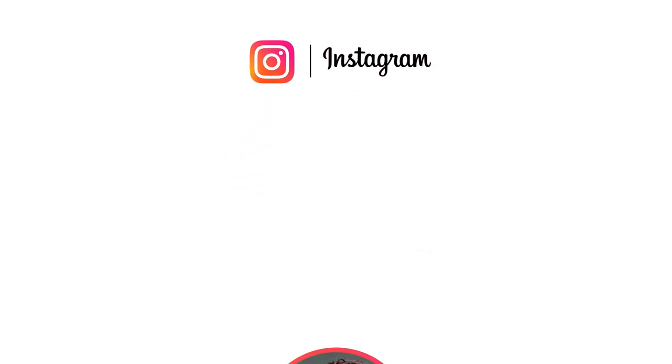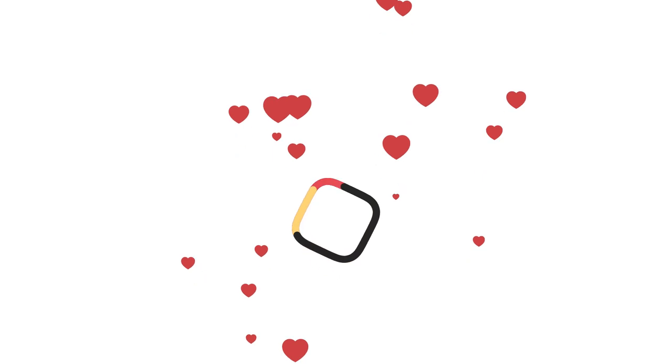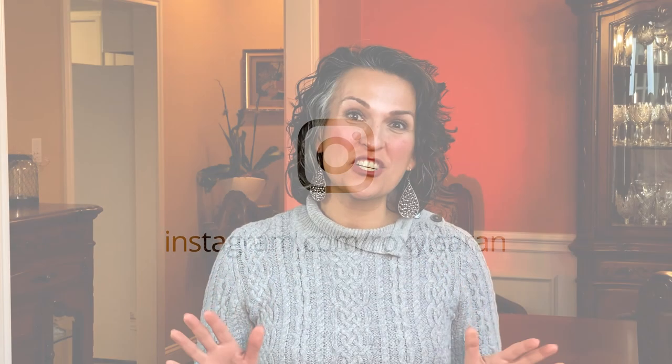doTERRA's fractionated coconut oil is excellent to use with doTERRA essential oils because it helps save you money, more essential oil will bind to your skin, it helps with any heating or cooling sensation, and it won't ever go rancid or solid or stain your clothing and your sheets.